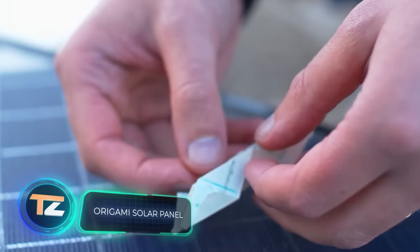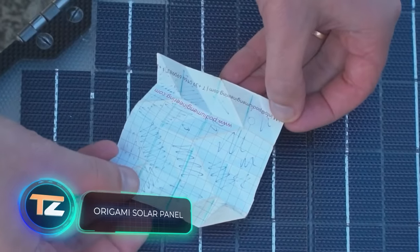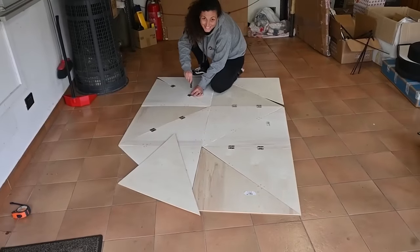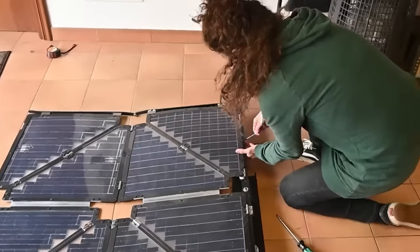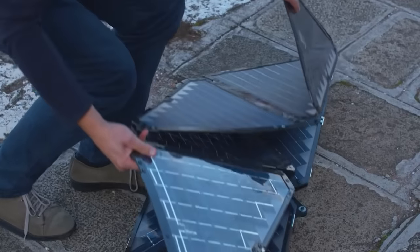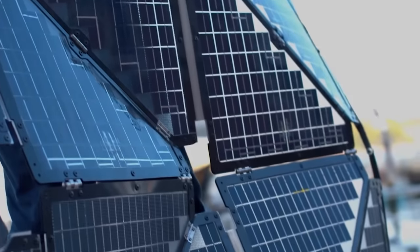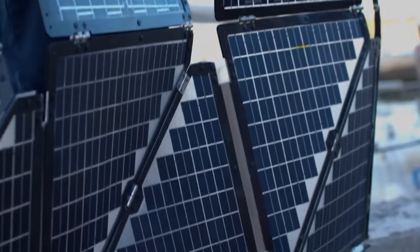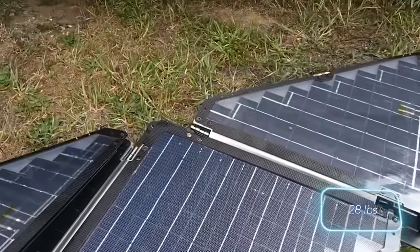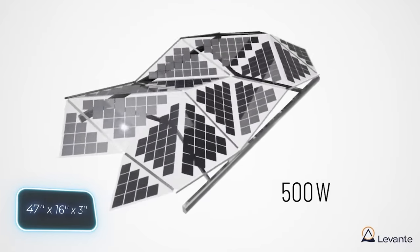Next, the most powerful solar panel inspired by origami. A team from Italy offers up to 500 watts in a portable format — when folded up, one battery is eight times smaller than similar products. The system is modular, meaning you just plug in an extra battery to increase the power. The 500-watt battery weighs 13.5 kilograms and folds down to a size of 19 by 40 by 7.5 centimeters.